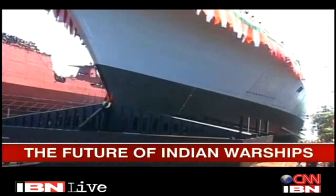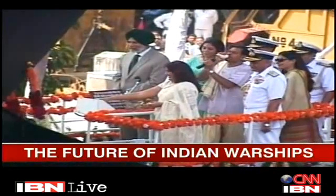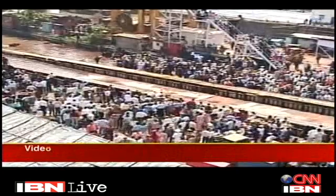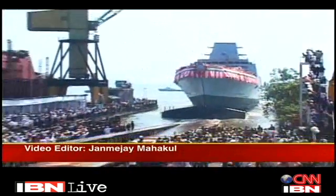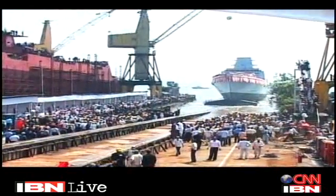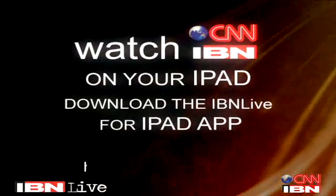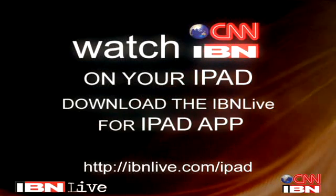With an eye on the future, the Navy is moving towards modular construction and may even participate in Britain's global combat ship project, where individual navies can use a common low-cost platform to fit their own weapons and systems. With Surya Gangadharan in New Delhi, Altamash Hashmi.